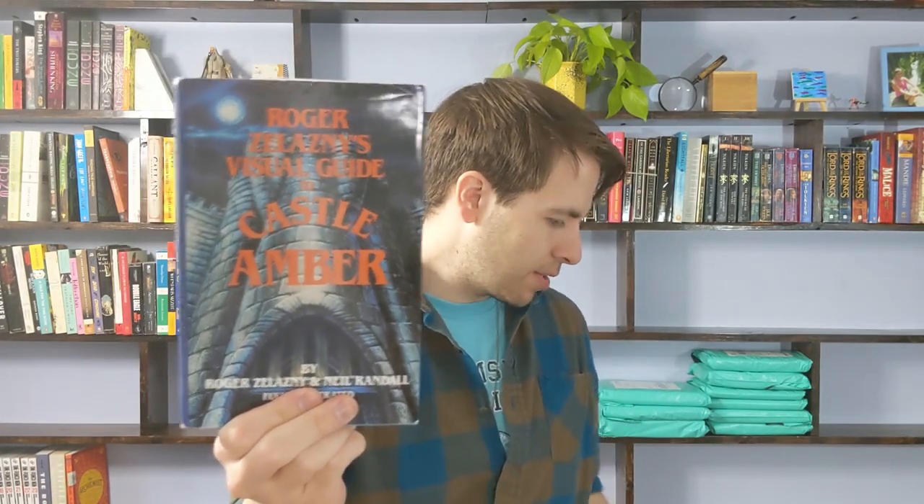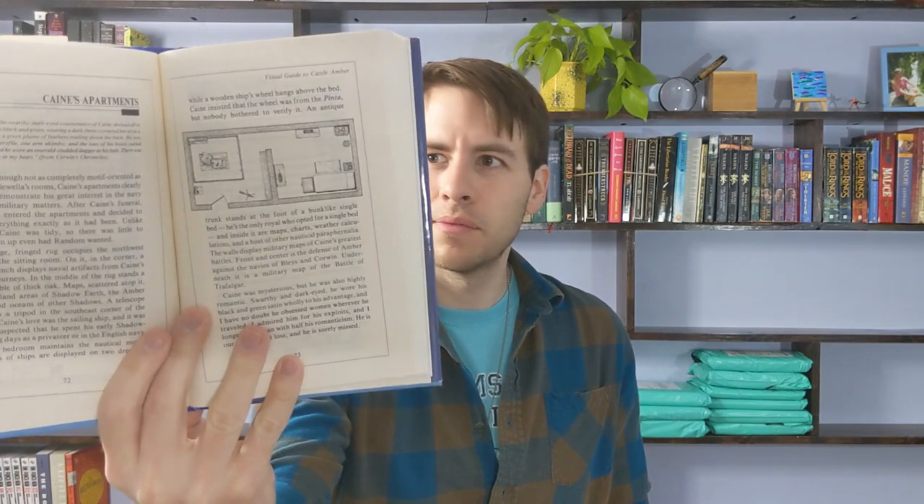Got some vintage sci-fi — some Zelazny. Trumps of Doom, which is Return to Amber — that's what I was trying to figure out. I also have Roger Zelazny's Visual Guide to Castle Amber. I didn't know what Castle Amber was, but it must be his big series. This is the new Amber novel, so now I know. I haven't read these books, but I like when something is so big that it can spawn its own kind of non-fiction companion. Cool book, regardless.